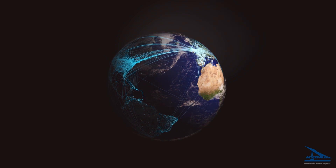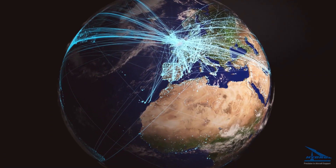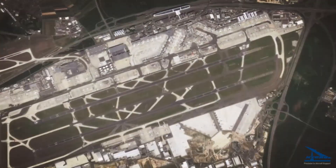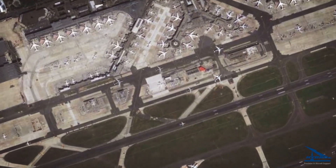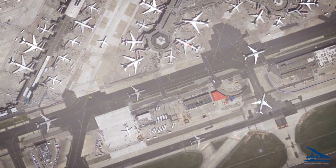Every day there are more than 100,000 flights worldwide. The doubling of airport traffic within the next 15 years will be a major challenge for airport logistics and will require innovative solutions to aid aircraft dispatch.